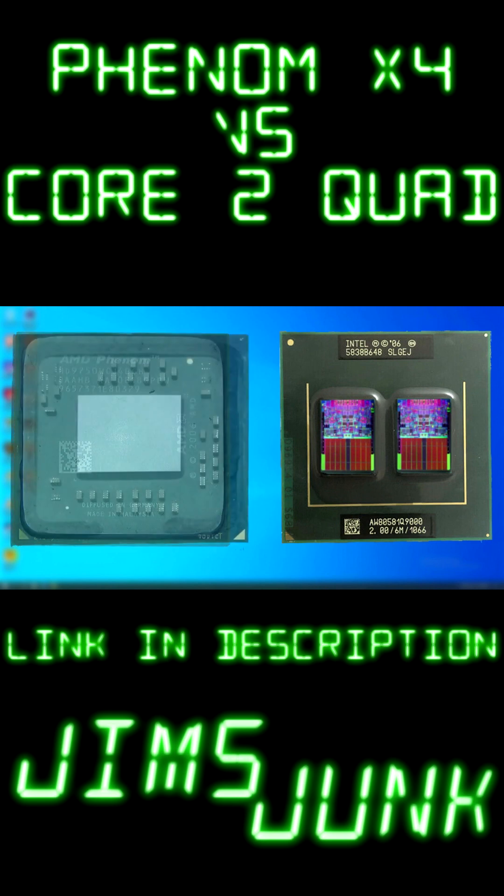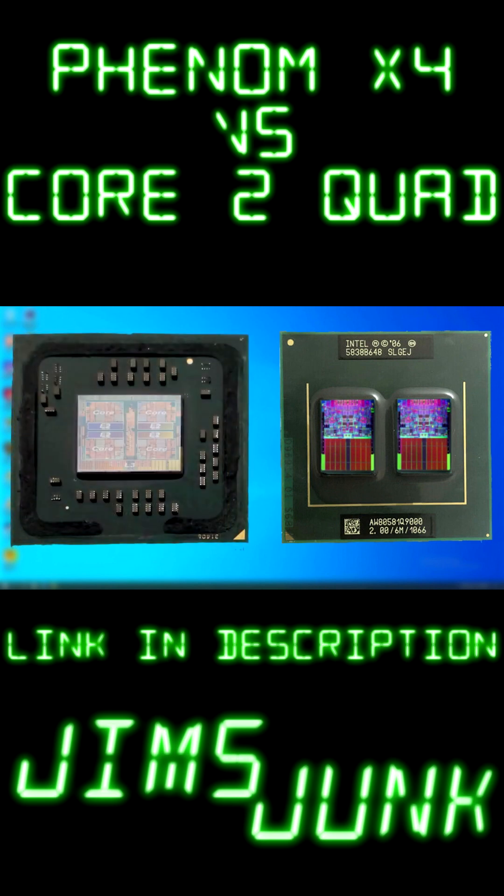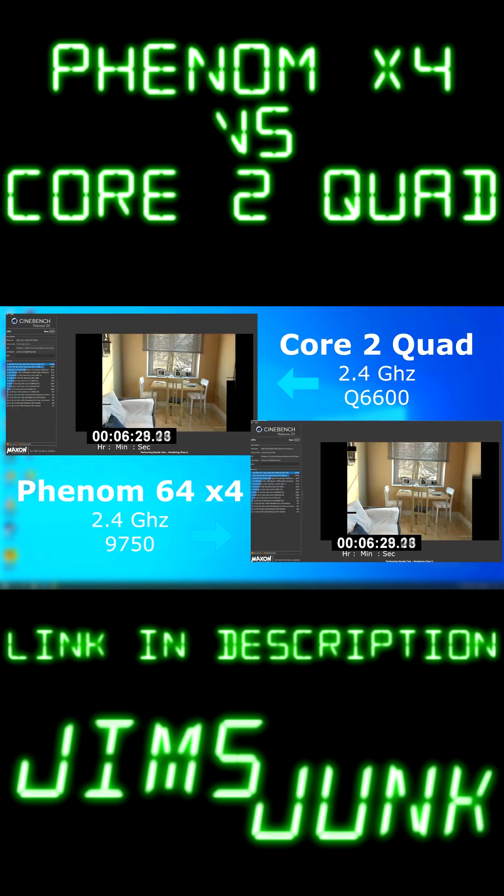The Phenom, however, is a true quad core, with independent L2 cache, and it also has shared L3 cache. And each time for Cinebench, the Core 2 Quad pulled ahead, but only slightly.